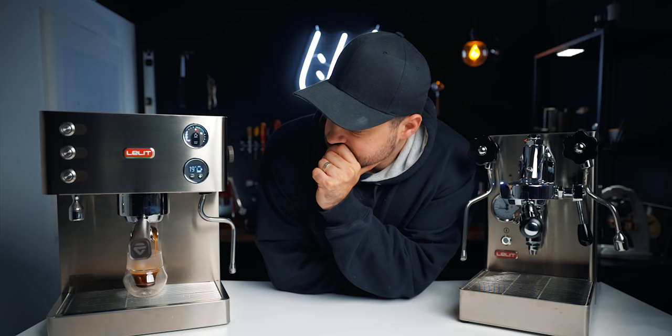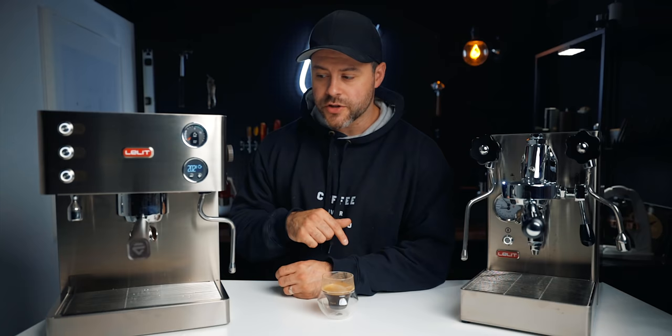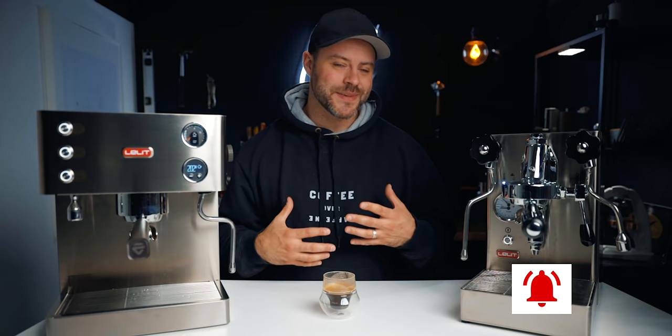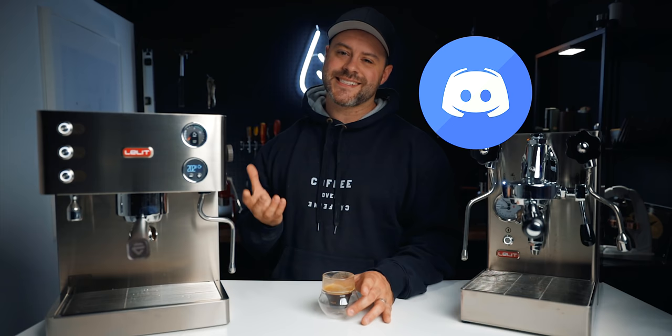Let me know in the comments which you would choose — the Mara X or the Elizabeth. Do you prefer dual boilers or heat exchangers? What do you own or plan to buy? If you found this video helpful, hit the like button — it really helps the channel. Subscribe for more coffee videos, and a huge shout out to my patrons who help support this channel and have been active in the Discord. I'll leave a link in the description if you want to join.